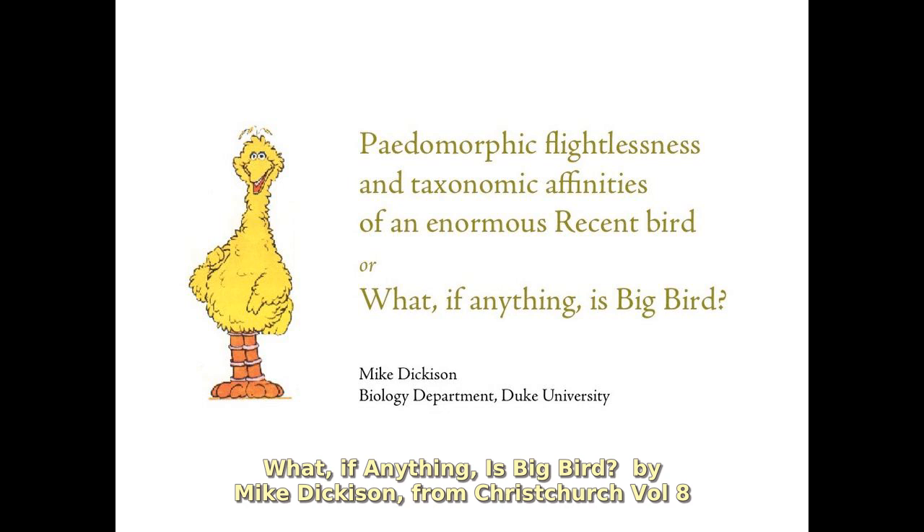And the title, of course, is 'The Peter Moore for Flightlessness and Taxonomic Affinities of an Enormous Recent Bird' — or in English: what, if anything, is Big Bird?